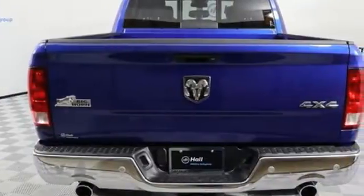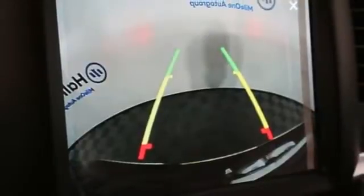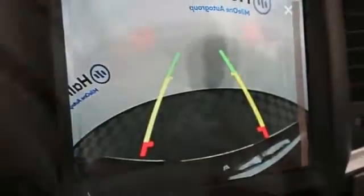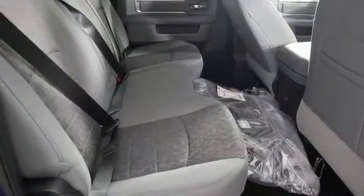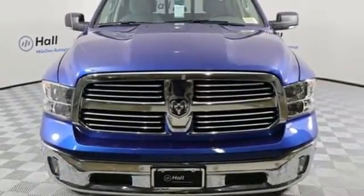You'll find a tilt steering column, audio input jack, and media hub to help make the drive truly yours. All of this is wrapped in the evolved strength and capability you've come to expect from RAM. This RAM 1500 works harder and smarter. Test drive it today.